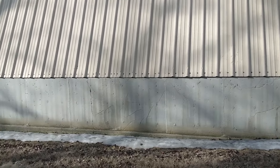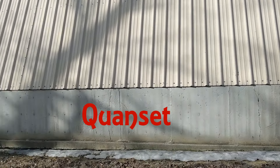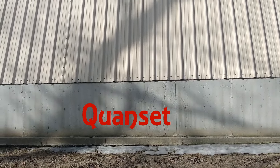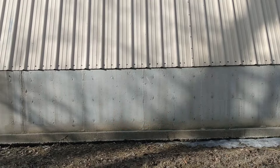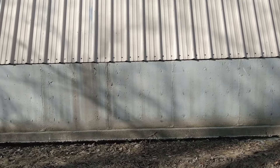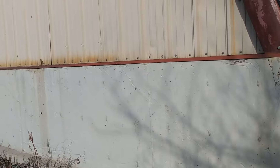Here we have what is referred to as the Quonset. In 2021 when we arrived, we found this building pretty well in the state that it is in now, with a few minor changes that we added.